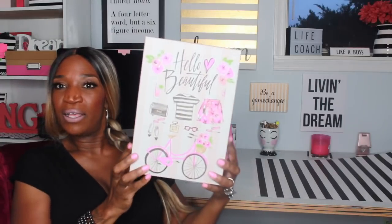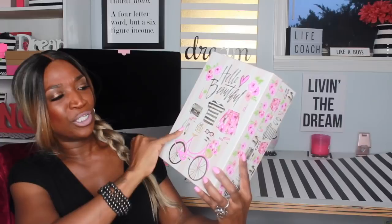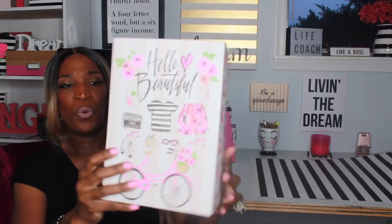These boxes I got from Joann Fabrics. I love these boxes so much — one says 'Hello Beautiful' and has a bike on it with flowers, a black and white shirt, shoes, glasses, and makeup. I love it so much. It has a little slot on the front where you can put a tag.